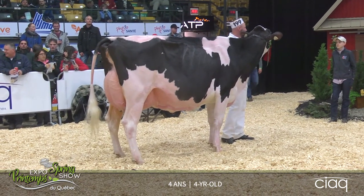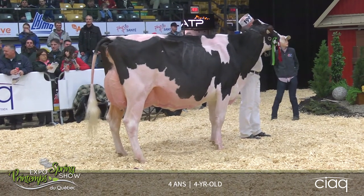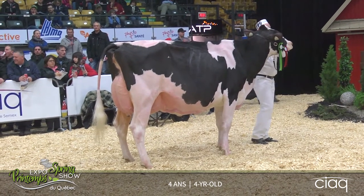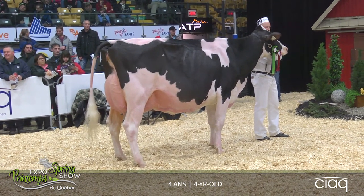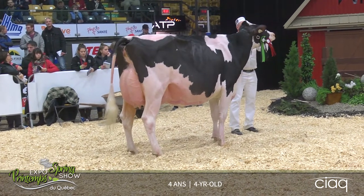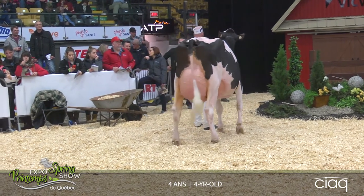Dans cette classe de quatre ans, ce n'a pas été nécessairement la classe la plus facile à juger pour lui. On y voit plusieurs vaches qui présentent différents stades de lactation également. Mais la vache qui l'emporte aujourd'hui l'emporte surtout au niveau de son système à verre, qui présente un volume plus désirable, avec un arrière-pis plus large, et également une ouverture de côte arrière plus préférable que la vache en deuxième.